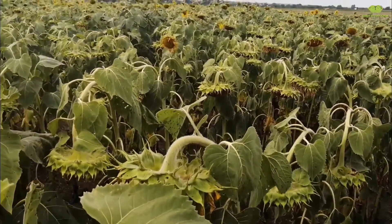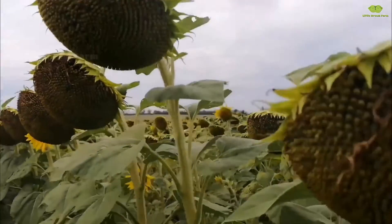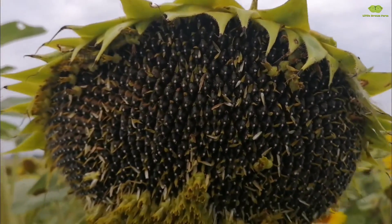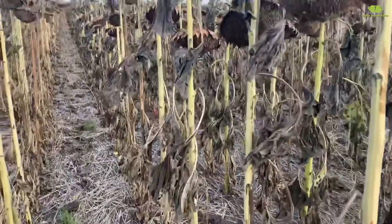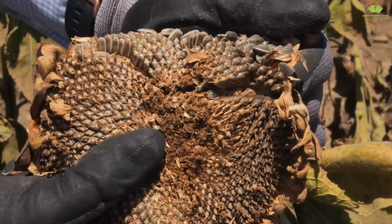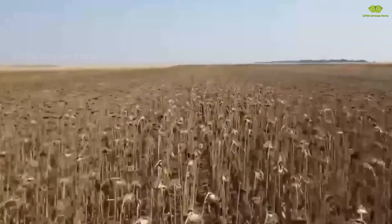Each tiny flower within that big family produces a seed, which eventually becomes the sunflower seeds we see later on. When the sunflower seeds are fully developed, the entire flower gradually dries out, signaling the perfect time to begin the harvest. This is when the vibrant yellow fields start to transform, preparing for the journey from blossoms to the beloved seeds we enjoy.